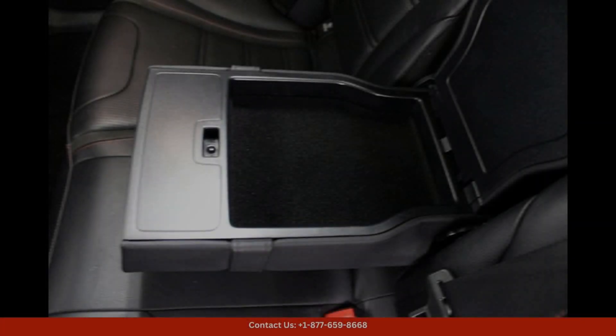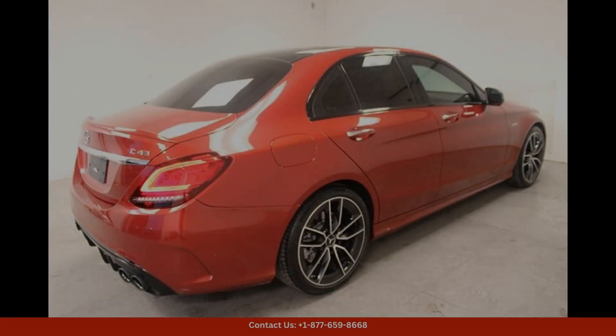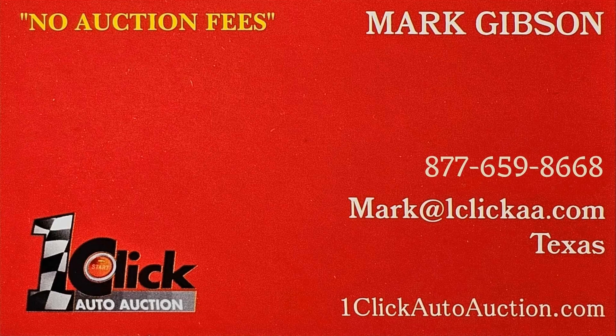Located in Austin, Texas, this C-Class C43 AMG is the perfect blend of performance and luxury, making it an ideal choice for those who demand the best of both worlds in their driving experience. Thanks for watching — subscribe to the channel and stay tuned.